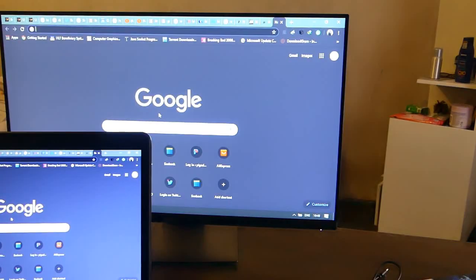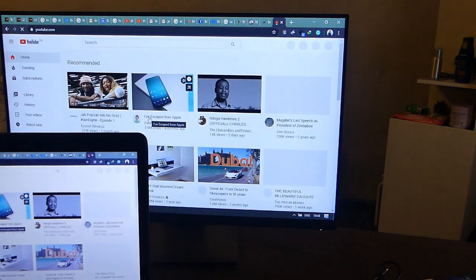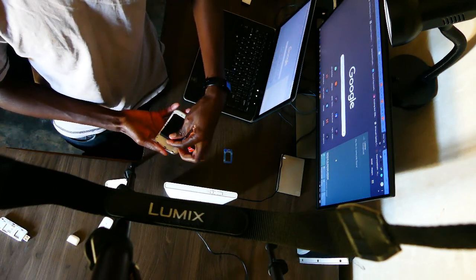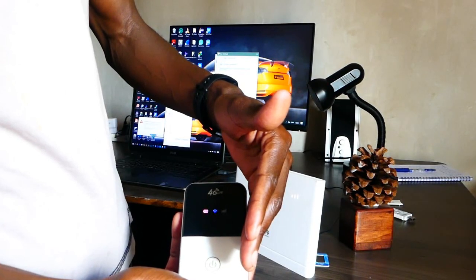As you can see, the home Wi-Fi router works perfectly with these bundles — we're able to browse the internet. Now let's test the Mi-Fi device and see if it's compatible with these data bundles. Let's wait for a strong network signal before connecting.